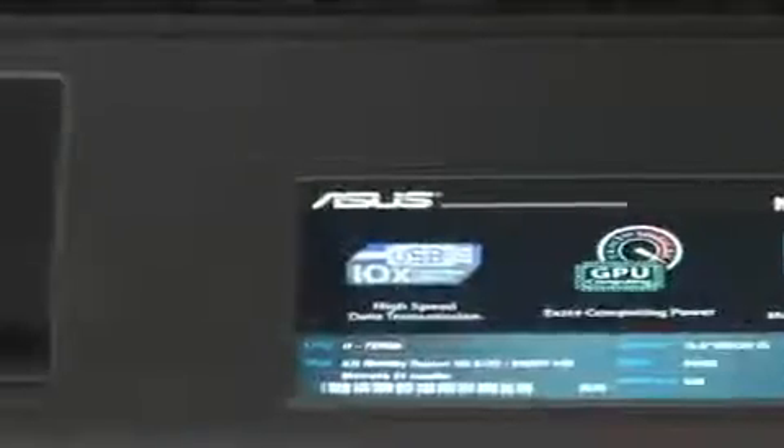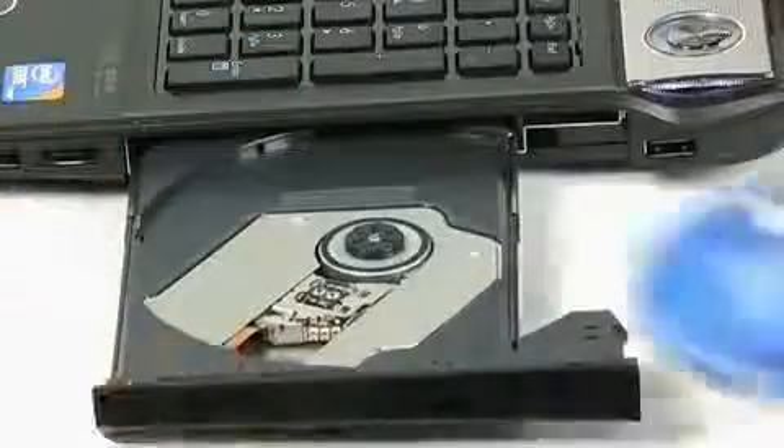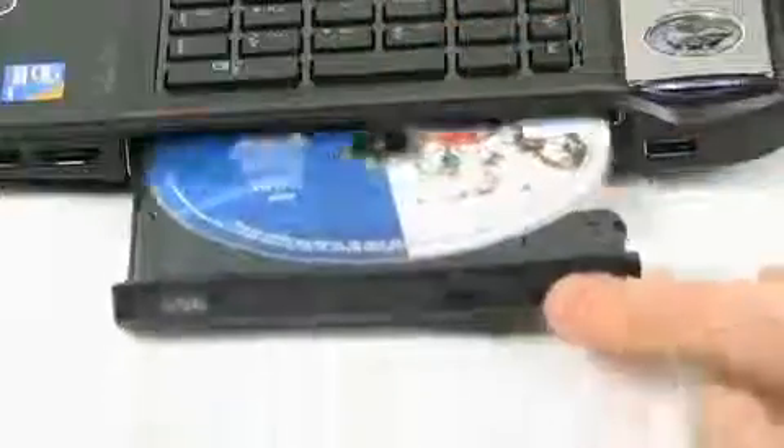This notebook is all about enhancing your entertainment experience. The Altec Lansing speakers are comparable to a standard television and can even create a surround sound experience. With a built-in Blu-ray player and a dedicated 1GB graphics card, this notebook takes HD movie viewing to another level.